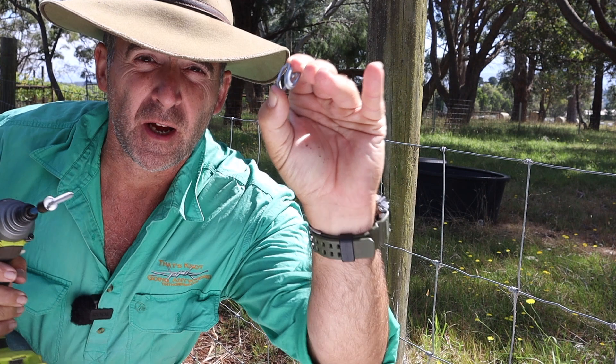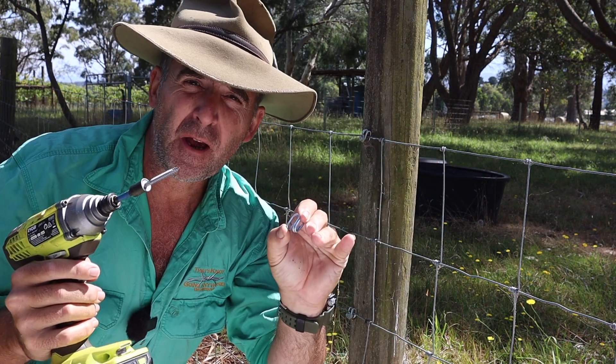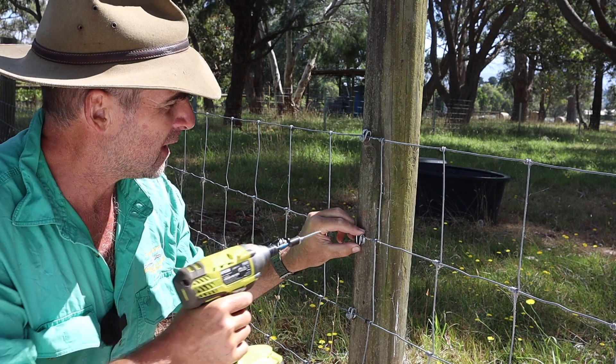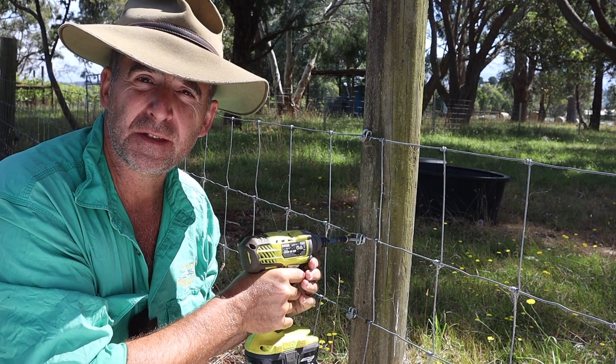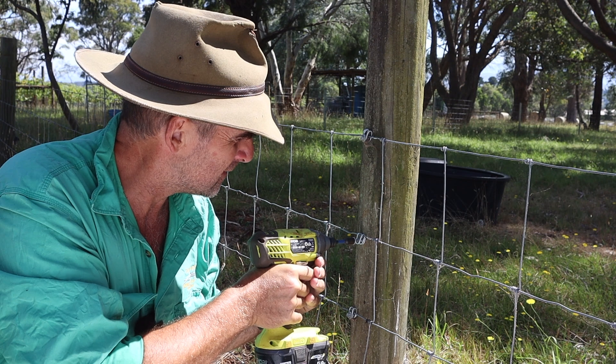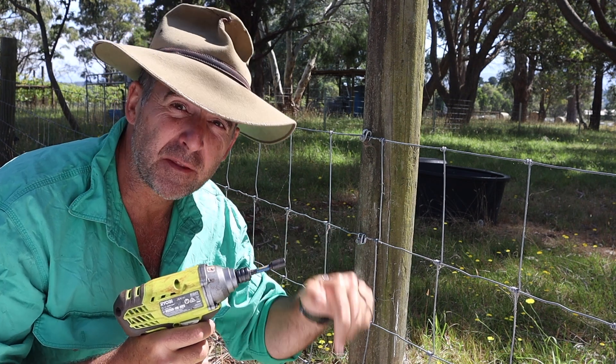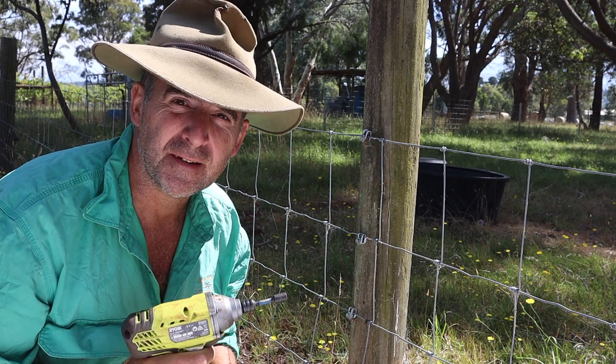Today's video is brought to you by Davos Fencing Clip. Designed, manufactured and owned in Australia, this innovative little clip makes repairing or building fences super easy — for timber, steel or plastic posts. Follow the link in the description to get yours today.